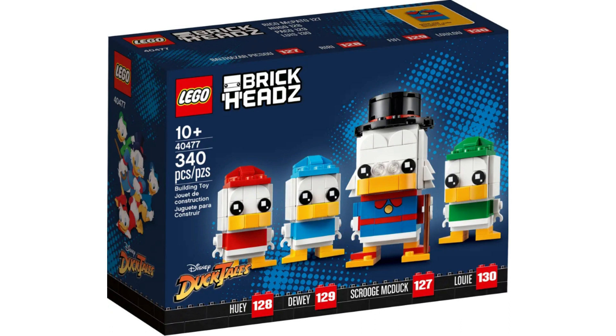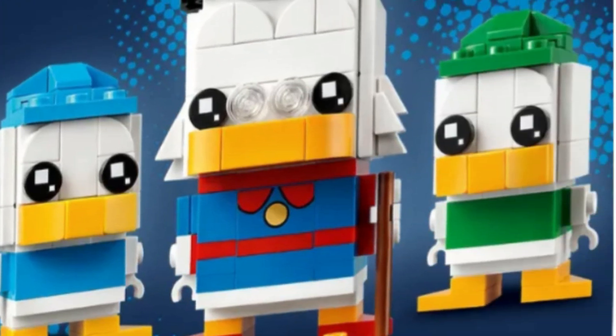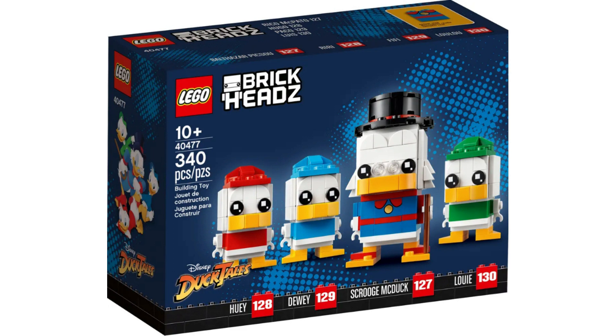Item number 40477, Scrooge McDuck, Huey, Dewey and Louie. These are iconic characters, but not as iconic as Donald, Daisy, Goofy and Mickey. As a result, I believe this set will sell for $40-$60. The key to making money with this set is getting it on sale. But be warned — multiple packs like these can always be remade into singles, so these investments are riskier. I will probably only buy 5-10, because I believe they will be remade into singles later on.